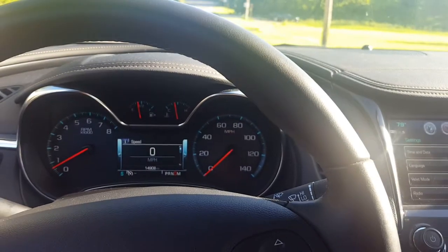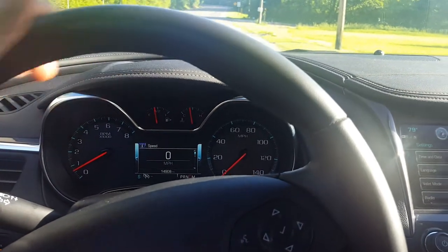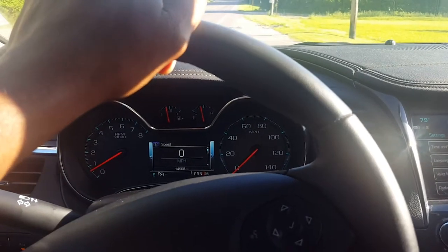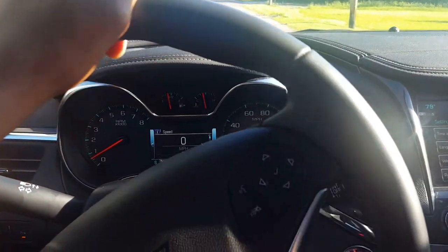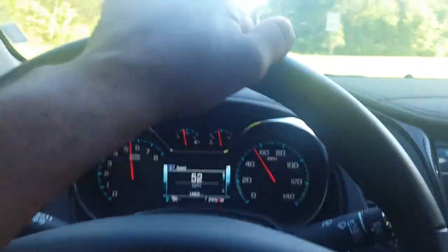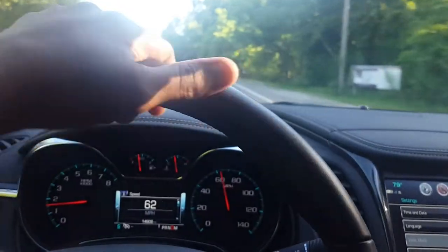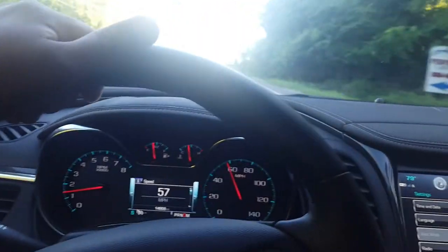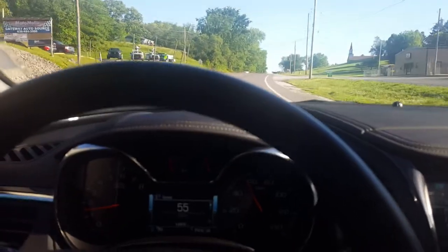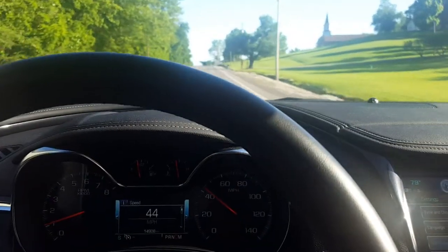Let's see how quick I can get to 60 from a dead stop. Zero to 60 — one, two, three, go! That actually wasn't bad at all. There was a little bit of wheel spin since this is front-wheel drive, but that was way quicker than what I thought. Let's do another pull.